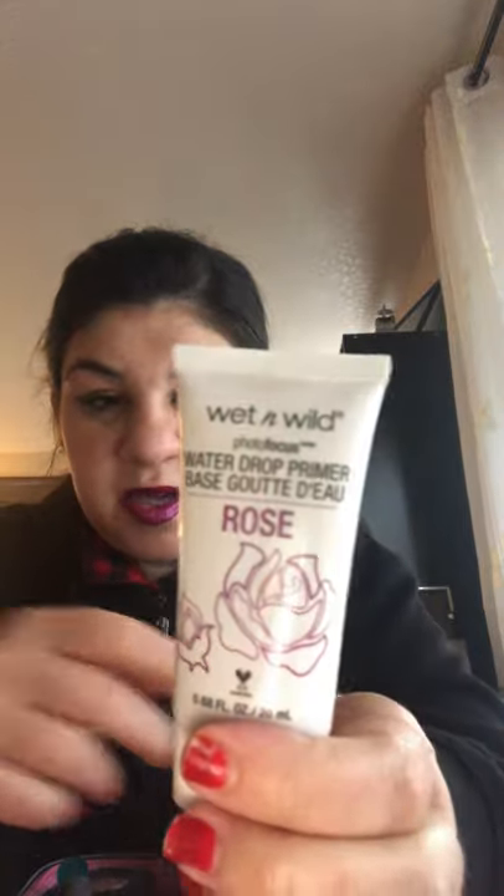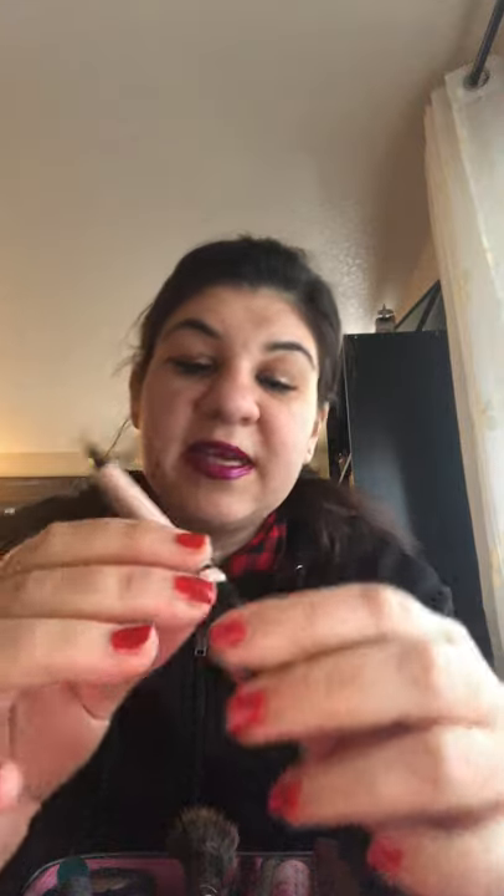Then I have Wet n Wild Photo Focus Water Drop Primer in Rose. I used the cucumber one before, but this one smells like rose — it smells really good. Then I have the LA Girl Pro Concealer. This concealer is like three or four dollars — not expensive at all, but it's really good. It's HD, high definition, so it works great for under the eyes.